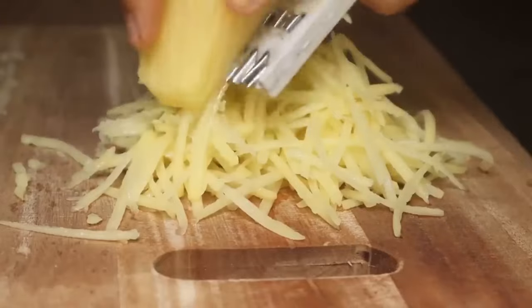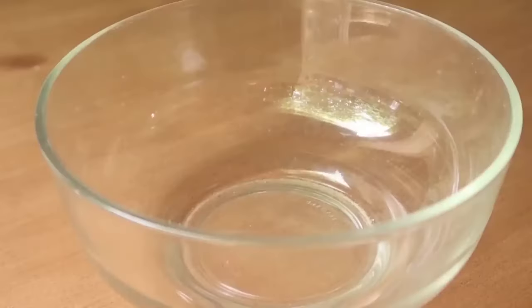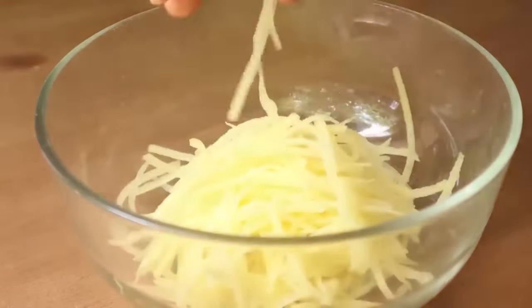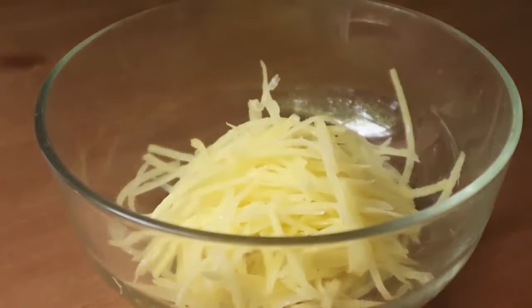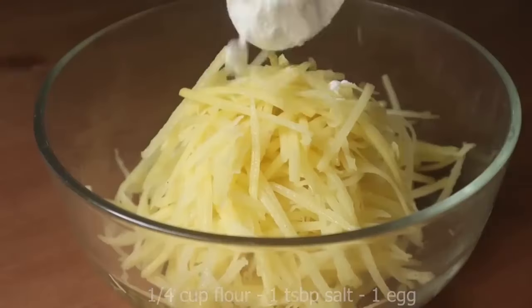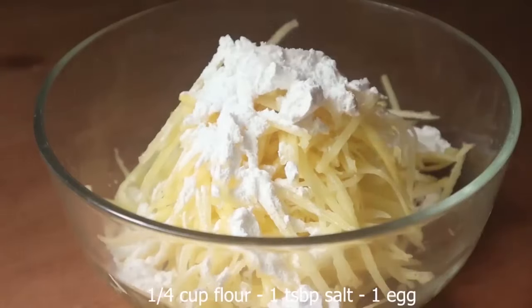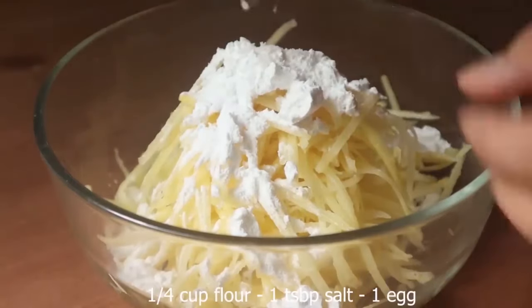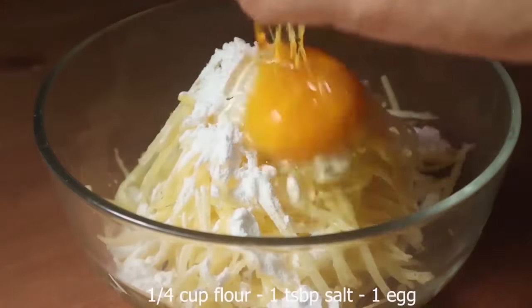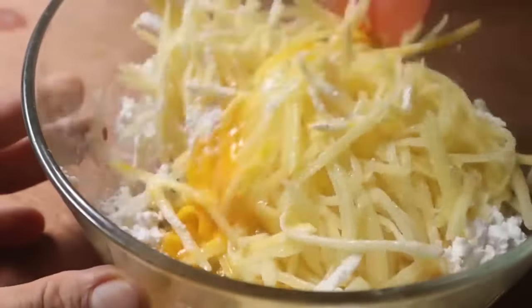Sweet potatoes add warm flavors, tender textures, and lively colors to all kinds of dishes. The root vegetable is also loaded with nutrients, Natalie Rizzo, RD, author of Planted Performance: Easy Plant-Based Recipes, Meal Plans, and Nutrition for All Athletes, tells SELF. For example, they're packed with fiber, which helps regulate your digestion and stabilize your blood sugar, she explains.